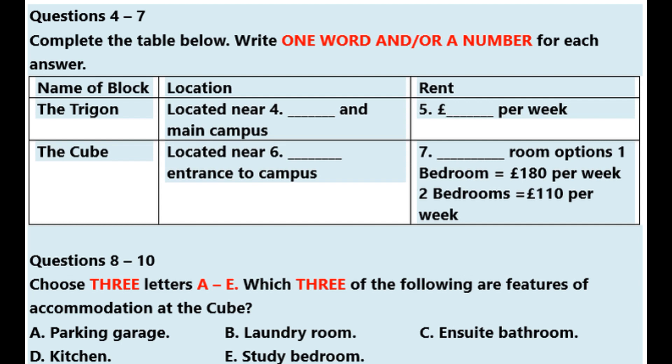I will do. Thanks for all your help. My pleasure. Bye. That is the end of part one. You now have half a minute to check your answers.